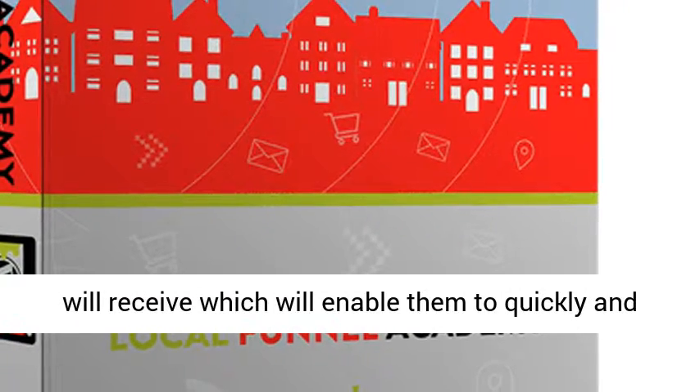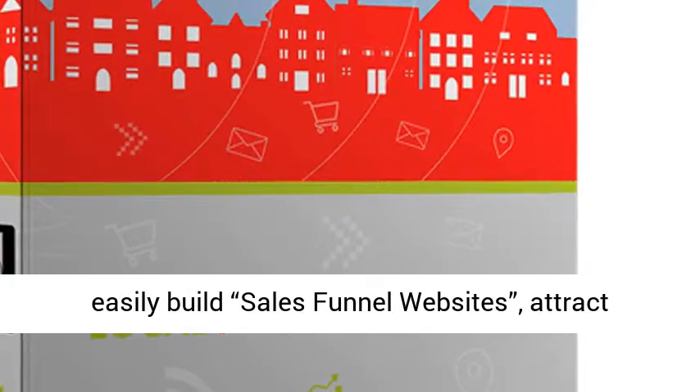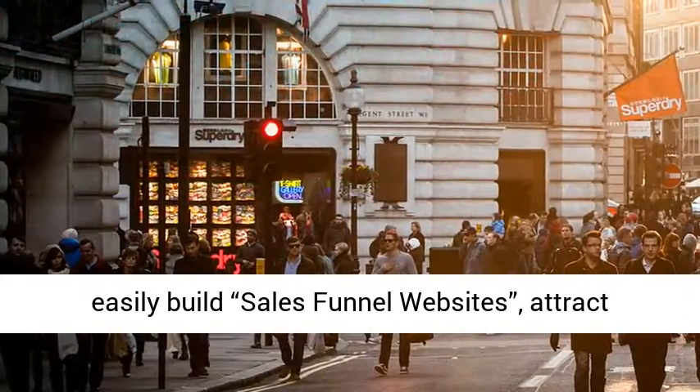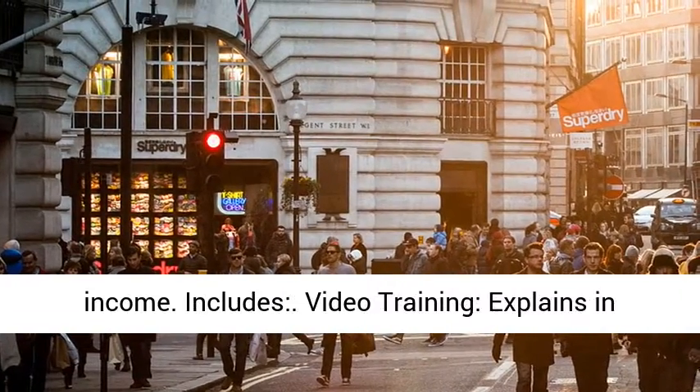This is brand new training and tools the customer will receive which will enable them to quickly and easily build sales funnel websites, attract clients, and close clients to make recurring income.